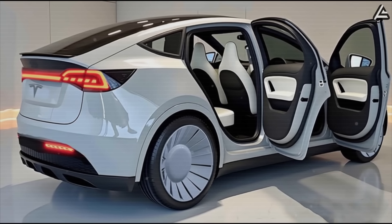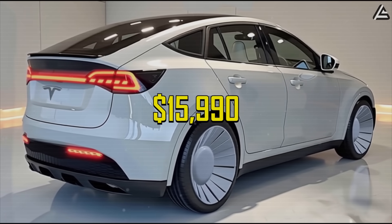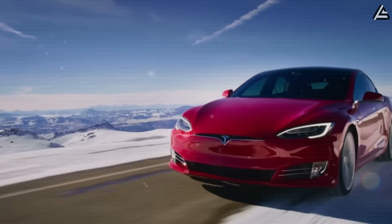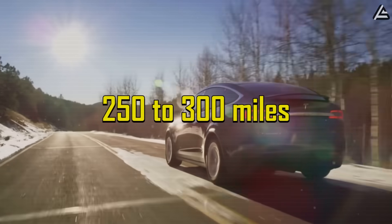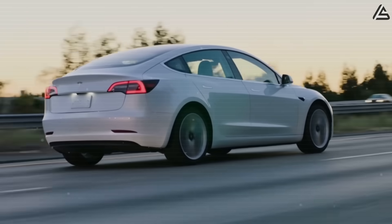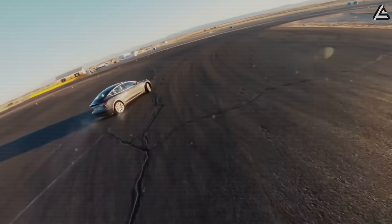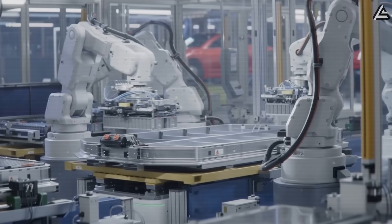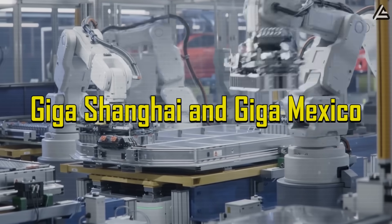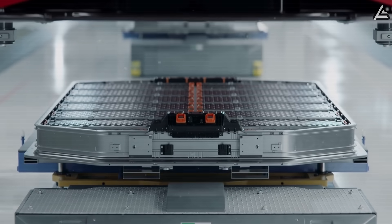For the Model 2, Tesla is expected to pair LFP with its $15,990 base model, offering around 250 to 300 miles of real-world range, which covers daily commutes and most regional trips with ease. LFP also shines in warm climates, and by building these packs at Giga Shanghai and Giga Mexico, Tesla can scale quickly while keeping costs low.